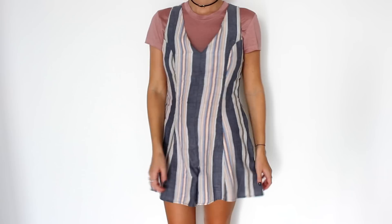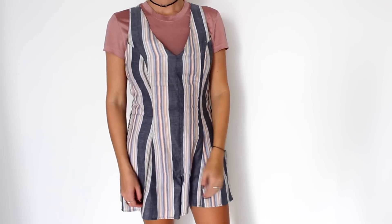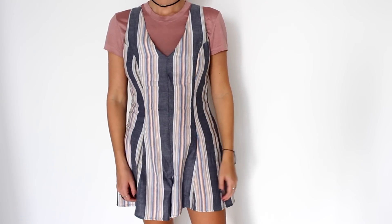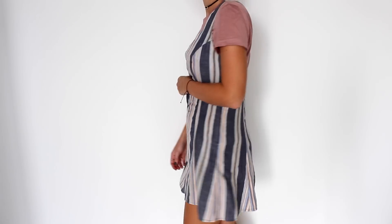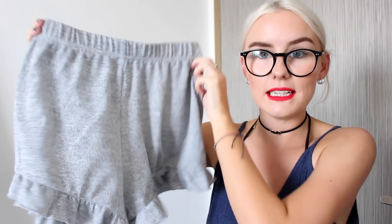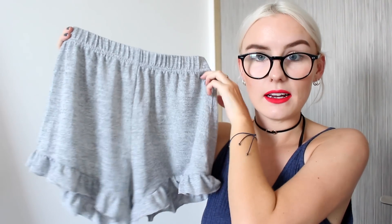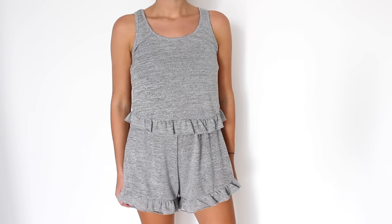I grabbed this really cute little playsuit — it's like a pinstripe one. I really like the back detail; it's got a crossover back. I felt like I needed a playsuit for everyday use and you can dress it up at night as well. It's really lightweight and perfect for Singapore. I also got these really cute little frilly shorts pajamas and a matching top, which I think is really cute.